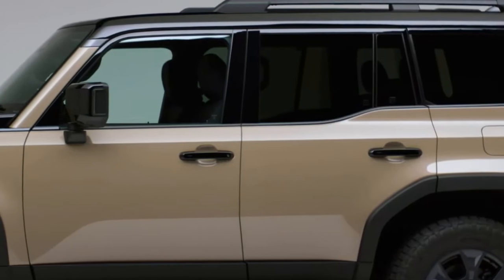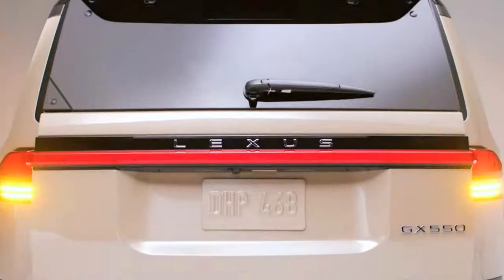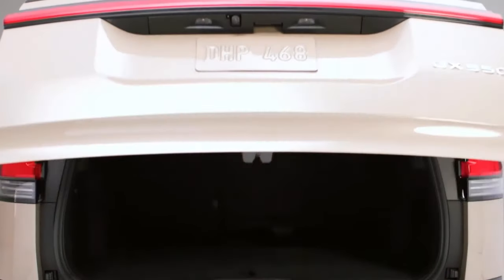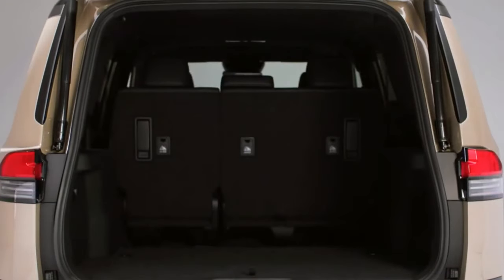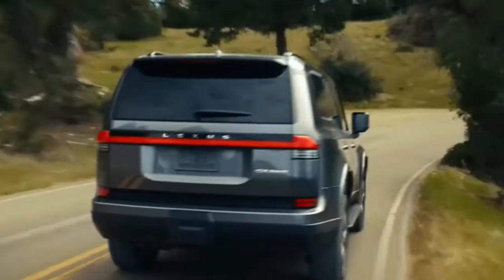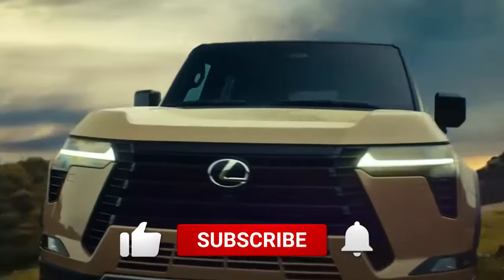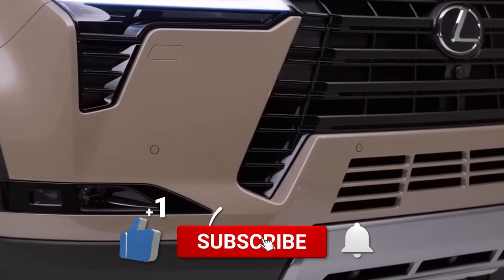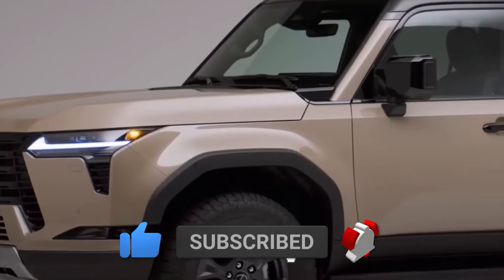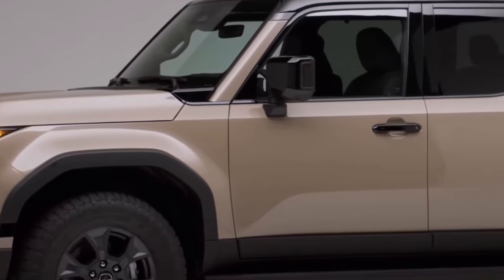We hope you've enjoyed this comprehensive review of the 2024 Lexus GX 550. If you found this exploration of luxury and adventure intriguing and informative, please leave a comment below to share your thoughts, ask questions, or provide feedback. Don't forget to subscribe to our channel or website to stay updated with the latest automotive reviews and news. Thank you for joining us on this journey, and we look forward to bringing you more exciting reviews in the future.